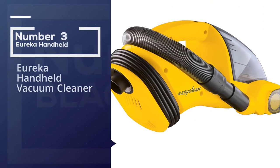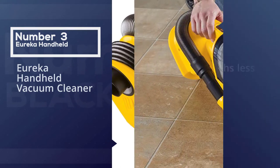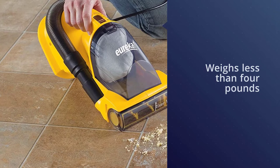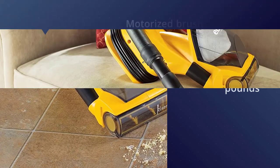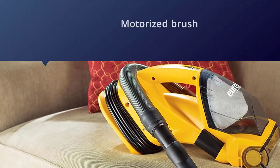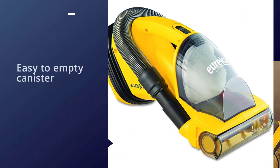Number three: the Eureka handheld vacuum cleaner. This lightweight vacuum cleaner by Eureka weighs less than four pounds. The motorized brush with an on/off switch can clean carpets, and the integrated filters with an easy-to-empty canister are a fantastic device to keep your home clean.